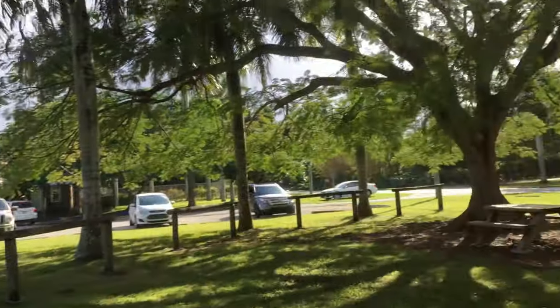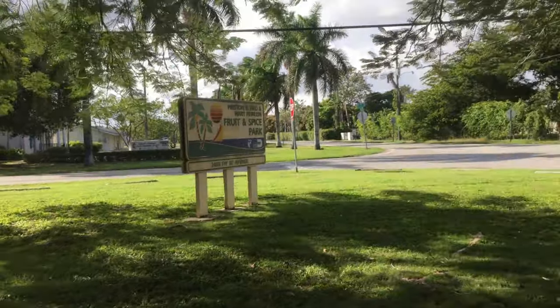Hey everybody, this is Blake's Natural Life and we're here at the Fruit and Spice Park in Homestead, Florida.